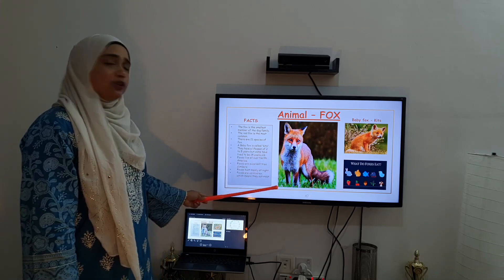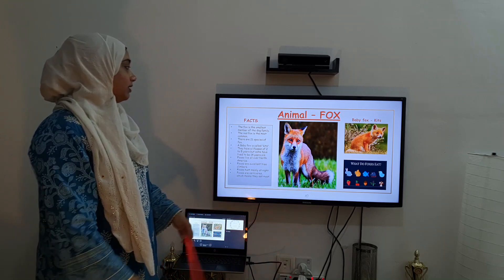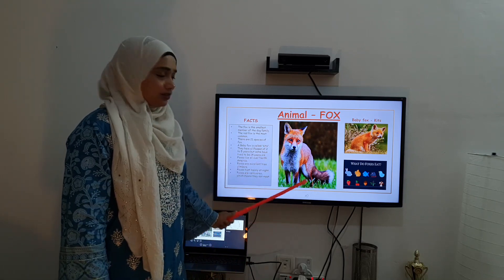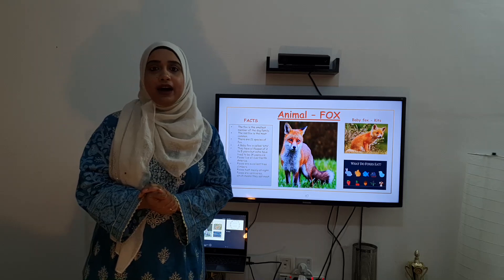Foxes mostly live all around North America. They live in North America. So children, this is how a fox looks. Now let's do one thing — let's learn a rhyme about the fox!